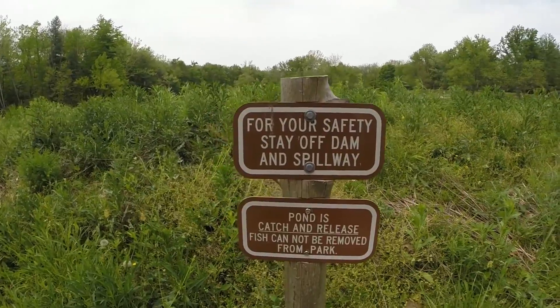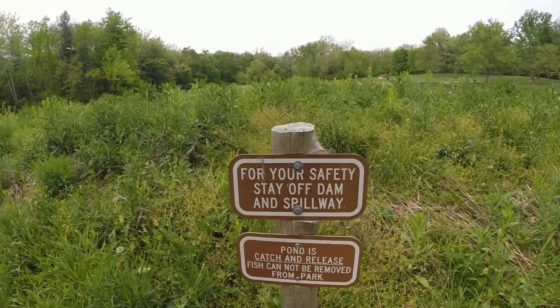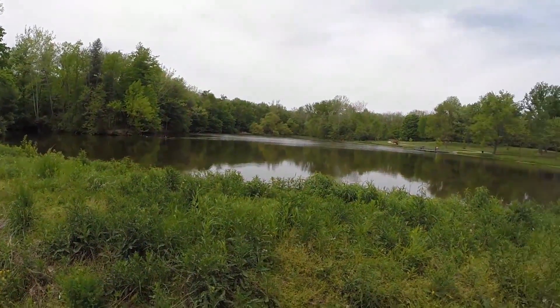For your safety, stay off the dam and spillway. Pond is catch and release — fish cannot be removed from parks. So it looks like you can fish out here as long as you release. This is a big lake.